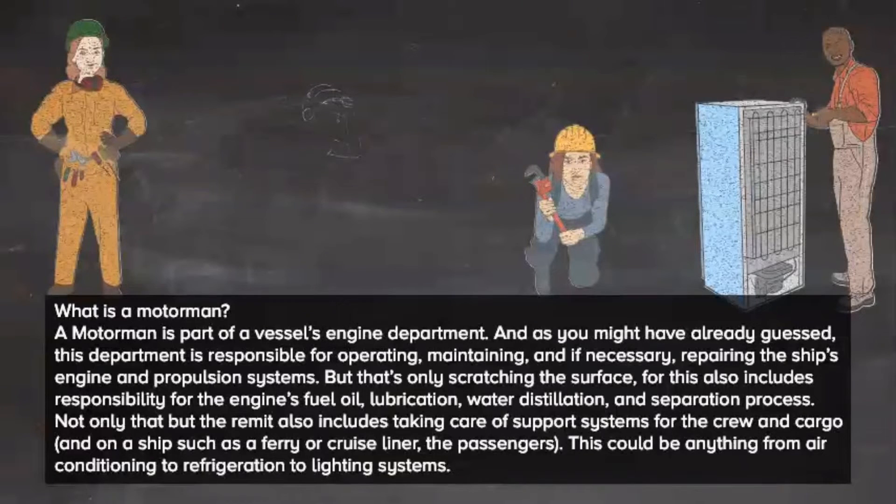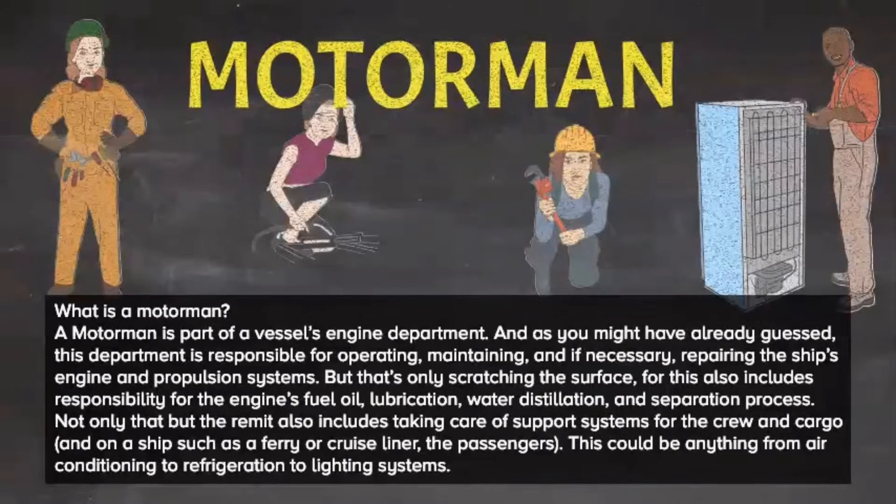But that's only scratching the surface. This also includes responsibility for the engine's fuel oil, lubrication, water distillation, and separation process. Not only that, but the remit also includes taking care of support systems for the crew and cargo, and on a ship such as a ferry or cruise liner, the passengers. This could be anything from air conditioning to refrigeration to lighting systems.